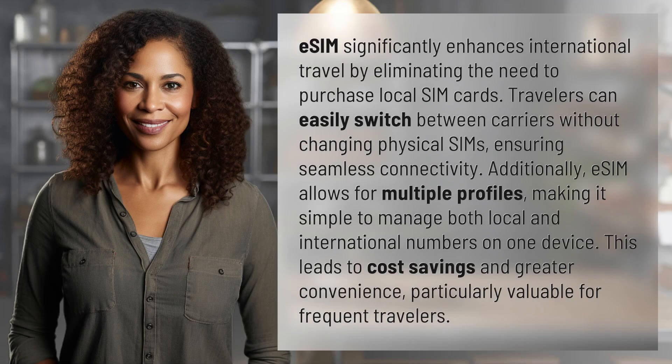eSIM significantly enhances international travel by eliminating the need to purchase local SIM cards. Travelers can easily switch between carriers without changing physical SIMs, ensuring seamless connectivity.